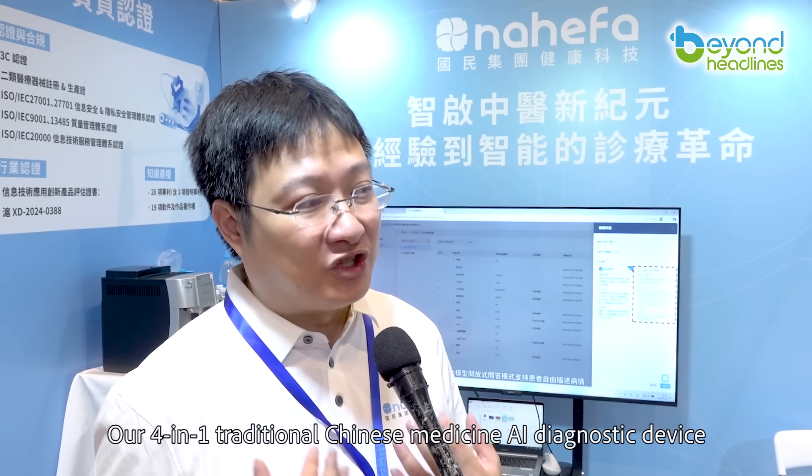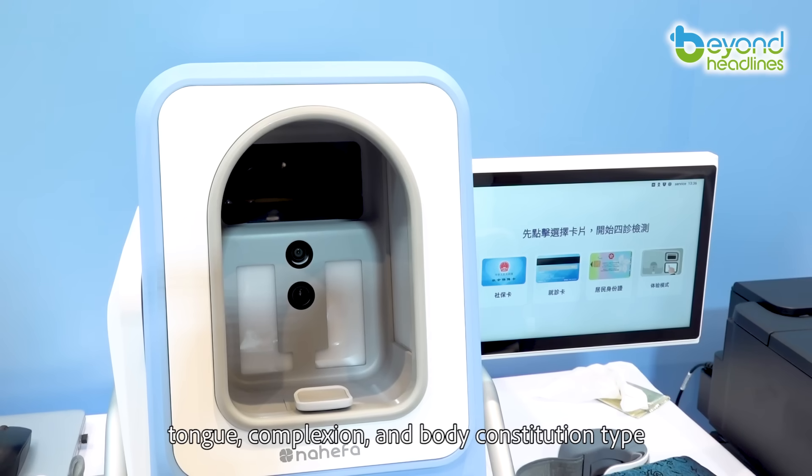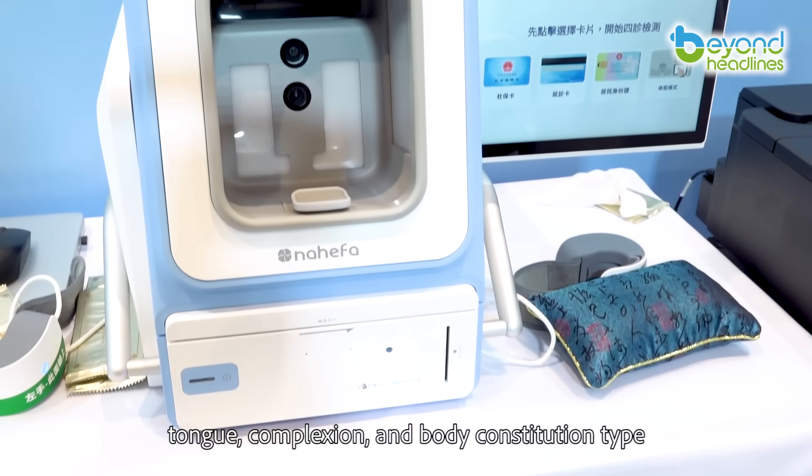The R4, a traditional Chinese medicine AI diagnostic device, can well assess the pulse, tongue, complexion, and body constitution type.